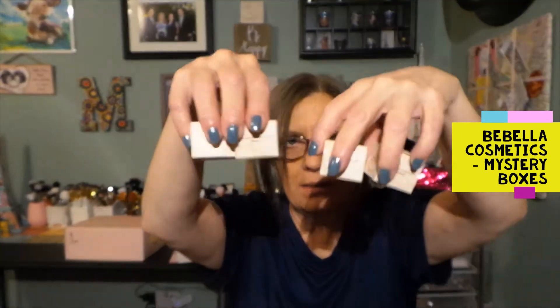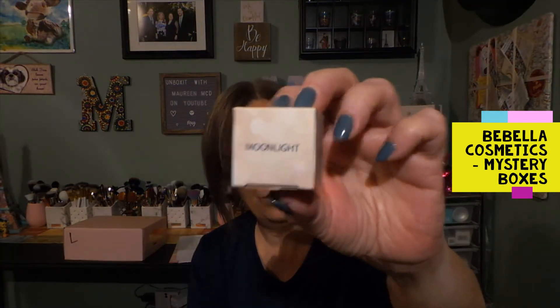There are four boxes right here, and these are - diamond glow dusters. They're diamond glow dusters. This one says 'Moon Light.' Let's open this and see what it is. I would assume these are shadows of some sort. The packaging is stunning, and diamond glow dusters.